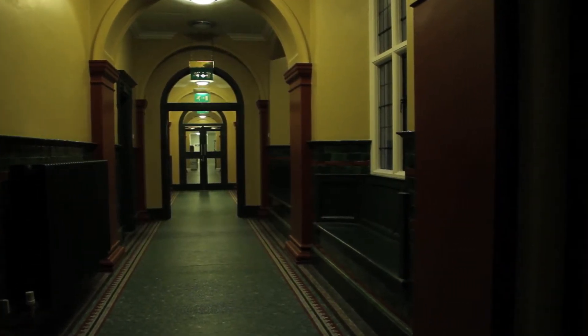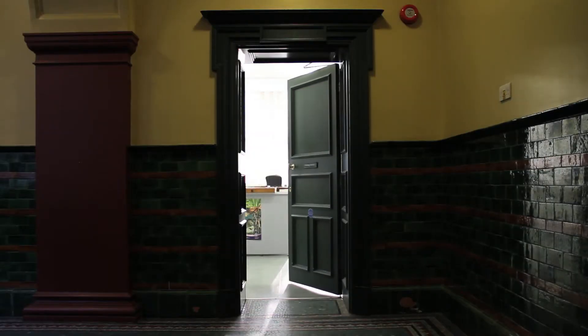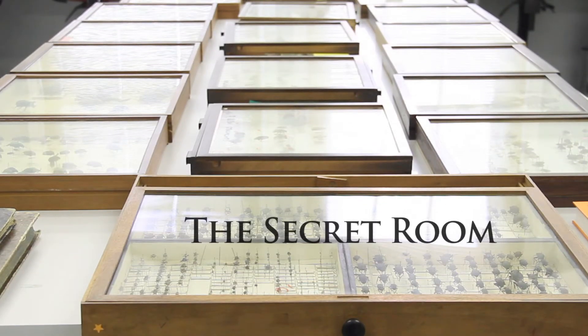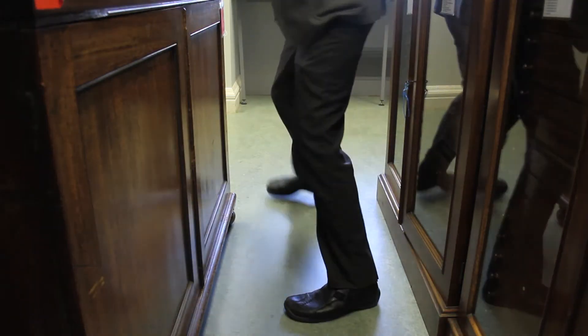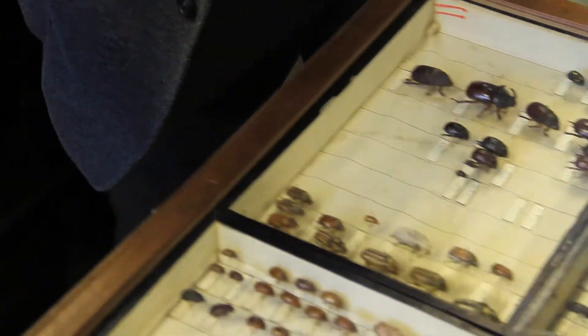Hidden away in the darkest depths of Liverpool's World Museum lies a room rarely seen by the public. This room holds a collection of one million immaculately preserved insects. The curator of invertebrates, Guy Knight, has been developing and managing this collection for ten years.